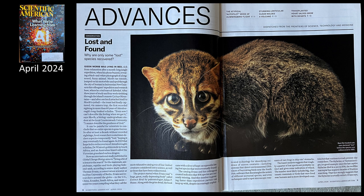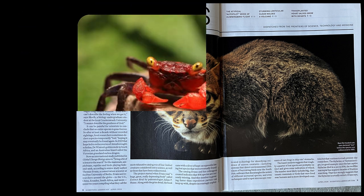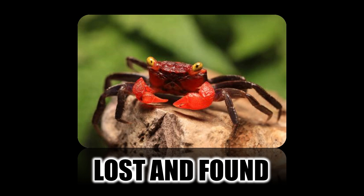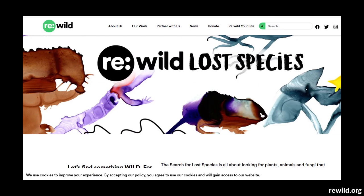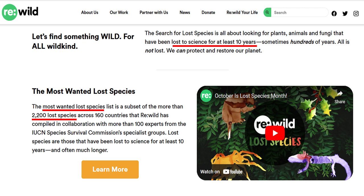A second article: Lost and Found — why are only some lost species recovered? In this article they're talking about species that have been thought extinct and are being found again, some claimed extinct for centuries. The search for lost species is all about looking for plants, animals, and fungi that have been lost to science for at least 10 years and sometimes hundreds of years.